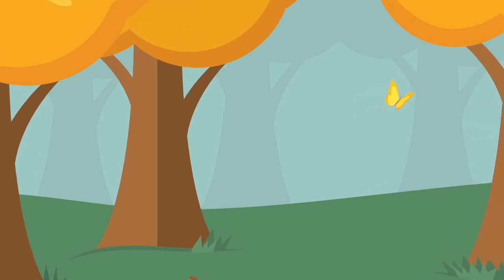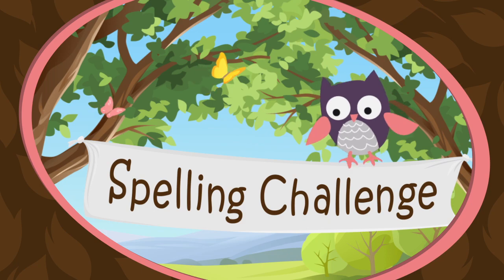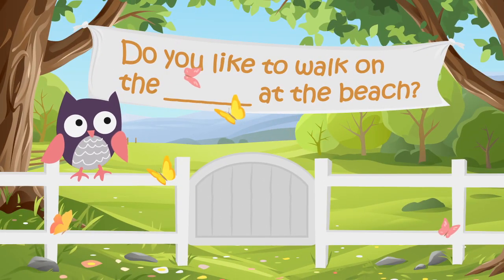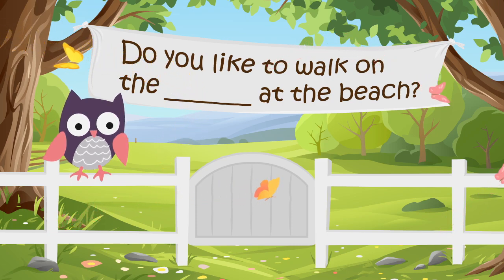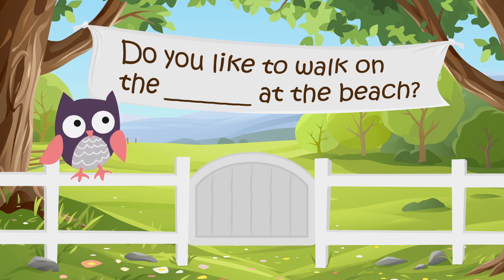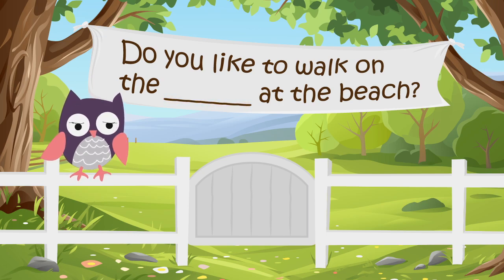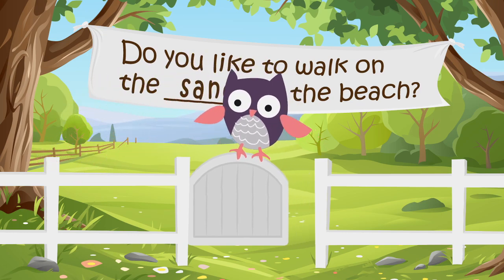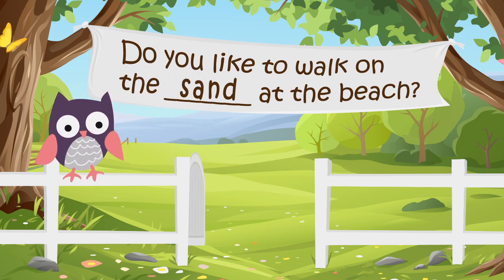We're getting ready to leave the spelling forest. It's time for our final spelling challenge — are you ready? Oakley the owl always gives us one final spelling challenge before we leave the spelling forest: a sentence with a word missing, and we have to spell the missing word. Put on your thinking cap! Here's the sentence: Do you like to walk on the... at the beach? The word sand is missing. Do you like to walk on the sand at the beach? Spell sand before the time runs out. Here's the answer: S-A-N-D. Sand. Did you spell it correctly? Oakley likes our answer — the gates open. Thanks for visiting the Spelling Forest. Come back again soon!